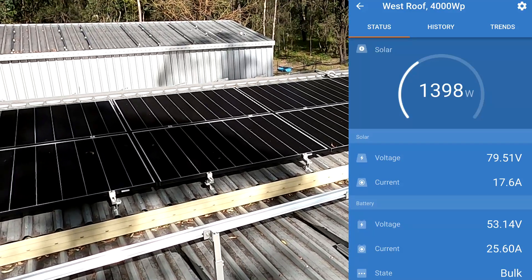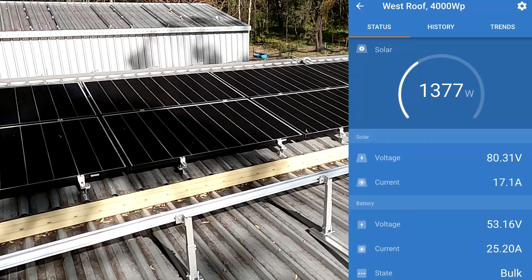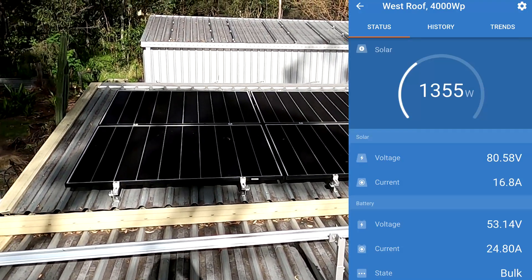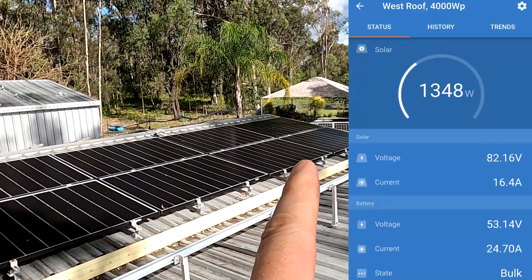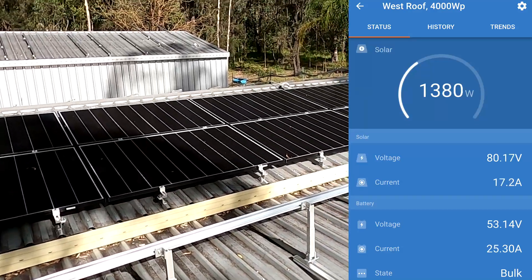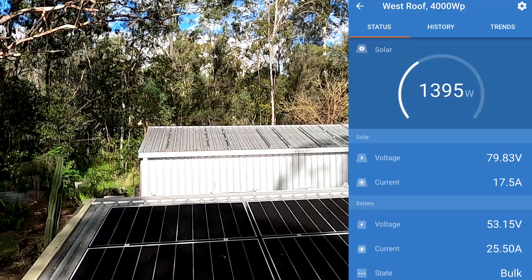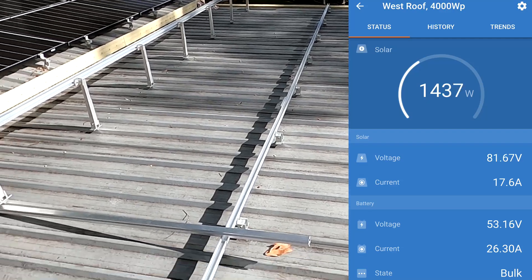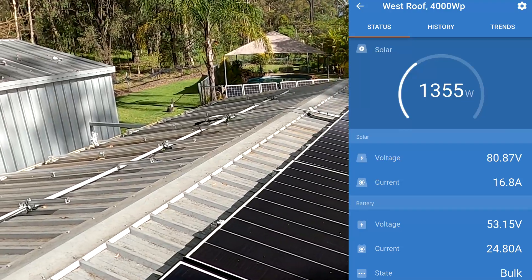Back on the roof at 3:30 p.m. and we're still making 1.4 kilowatts — I'm really impressed. One string is fully shaded, one is half shaded, and the others are partially shaded, yet still 1.4 kilowatts. The shed over there is almost in full sun, the carport is getting a lot of sun, and the east roof is also almost in full sun — though the angle is bad.